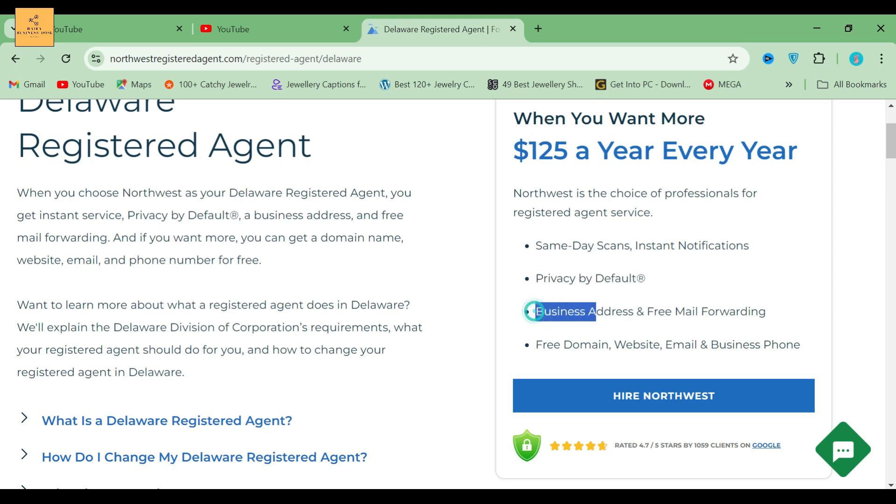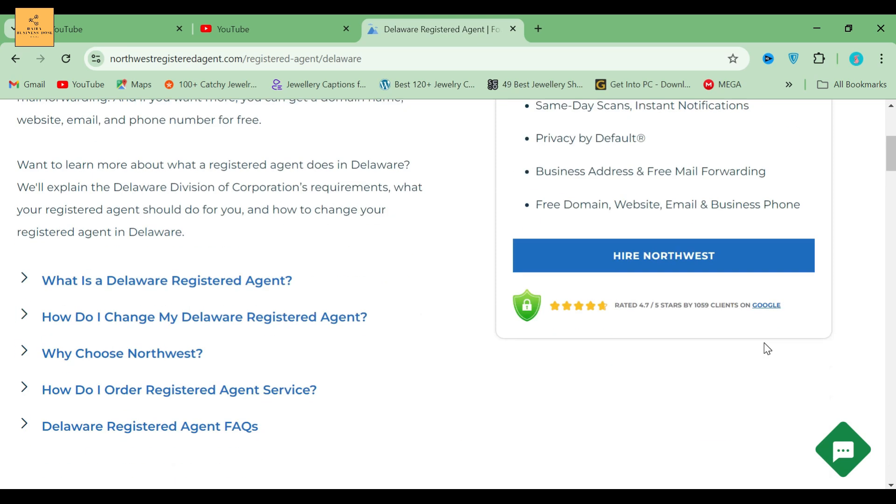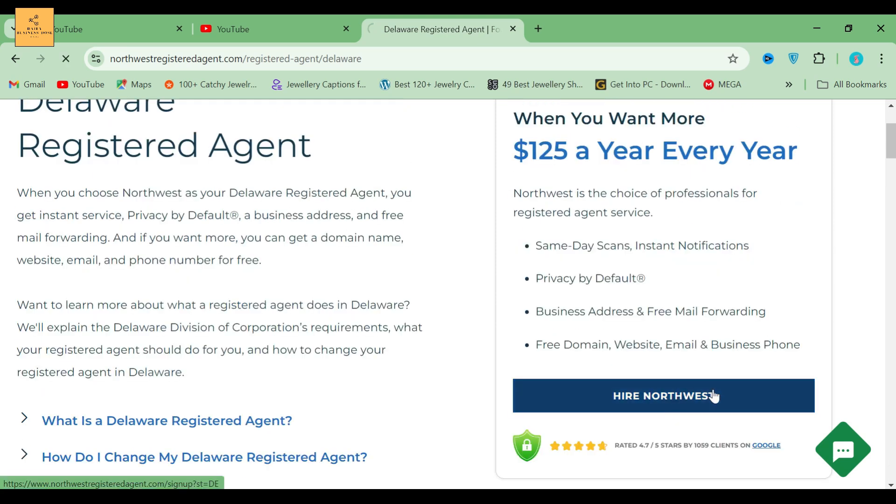The service also includes a business address, free mail forwarding, free domain, website, email, and business phone. Now I am going to click the Hire Northwest button and the process begins.